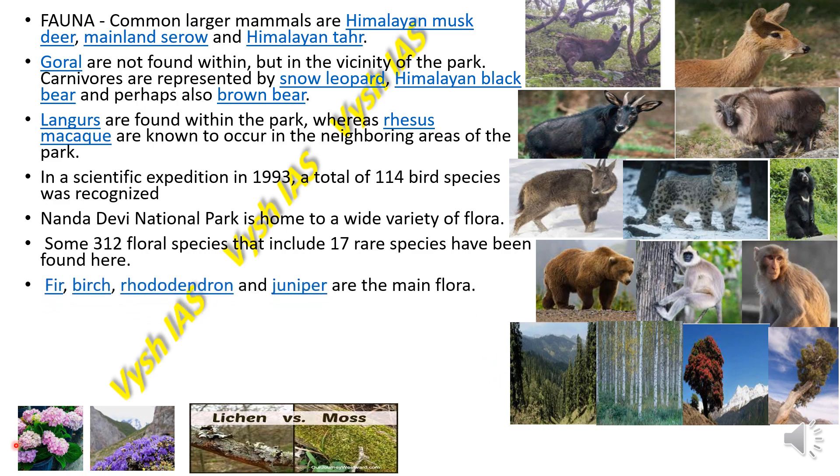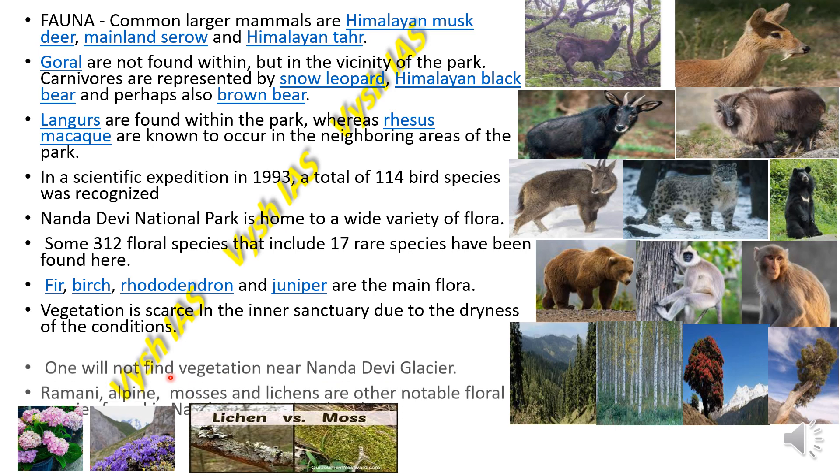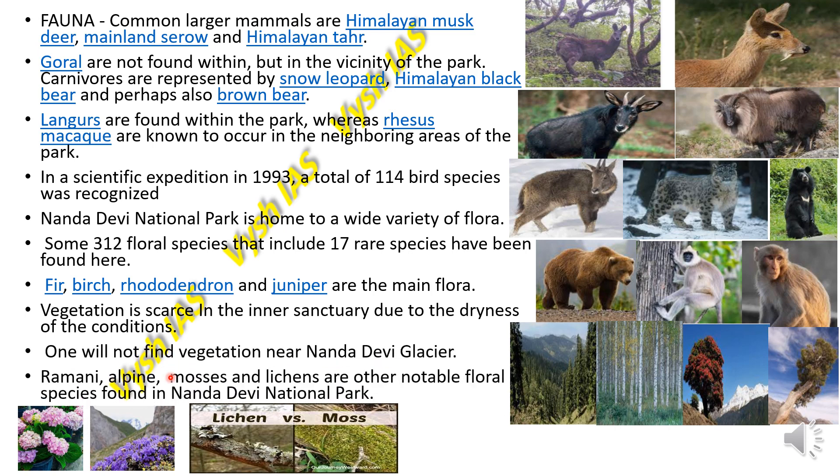The main flora species include fir, birch, rhododendron, and juniper. Vegetation is sparse in the inner sanctuary due to dry conditions, and one will not find much vegetation near the Nanda Devi Glacier as it is mostly covered with snow. Ramani, alpine mosses, and lichens are other notable floral species found in the Nanda Devi National Park.